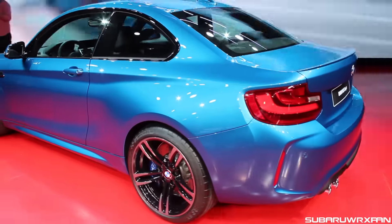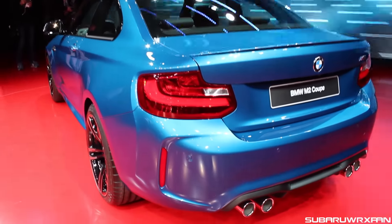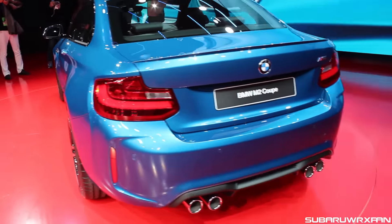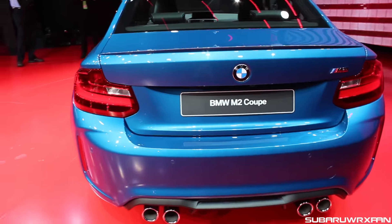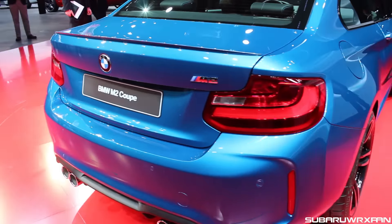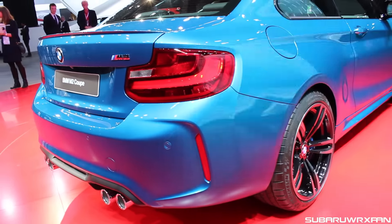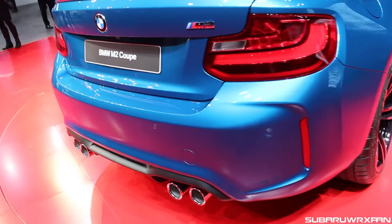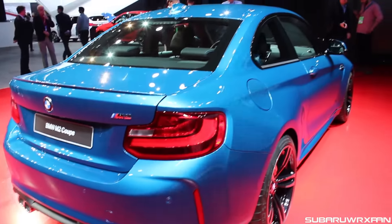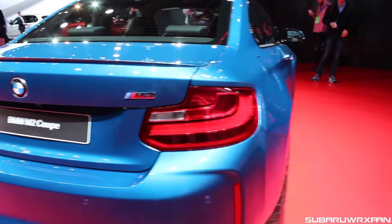These are the kind of BMWs I like — the small, simpler ones. It's going to have the N55 motor with 370 horsepower, so it should be a great performer, and it sounds even a little more raw than an M4. They had a few sound clips during the presentation that I wasn't able to record, but it should sound really great, and hopefully I'll get my hands on one to review eventually and get some sound clips then.